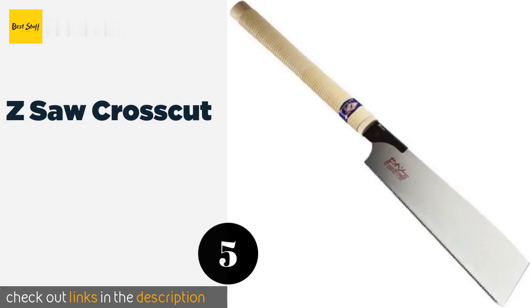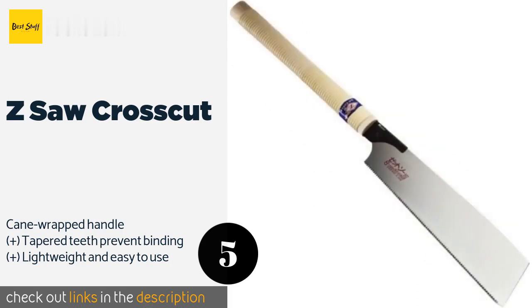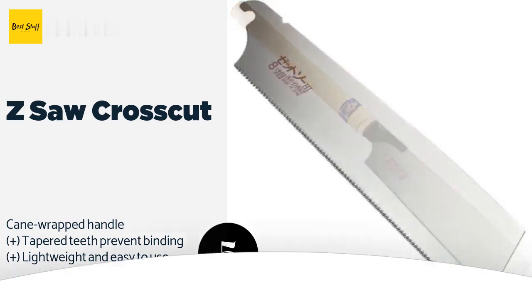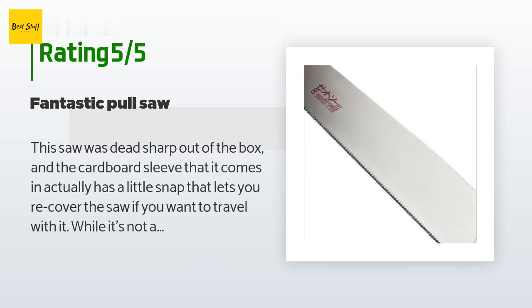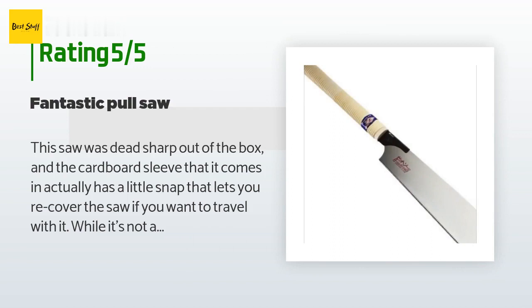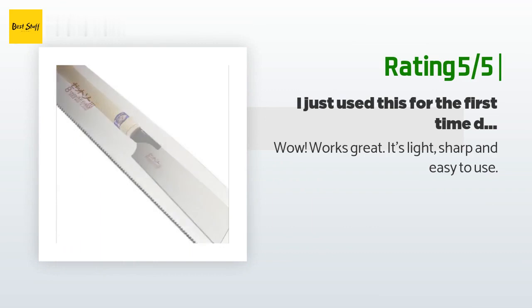The next one is the Z-Saw Crosscut. The Japanese-style Z-Saw Crosscut looks so elegant you may be loathe to use it at all. You shouldn't worry about putting it to work though, as the sharp 9.5-inch cutting edge can chew through both hard and soft woods with ease. The price is approximately $35. The average rating is 4.9 stars from more than six customer reviews. A customer said: this saw was dead sharp out of the box, and the cardboard sleeve it comes in has a little snap that lets you re-cover the saw for travel. While it's not a particularly expensive saw, it's nice to know you can buy replacement blades if it ever dulls and you don't want to hand-sharpen it. Another happy customer said: wow, works great — it's light, sharp, and easy to use.